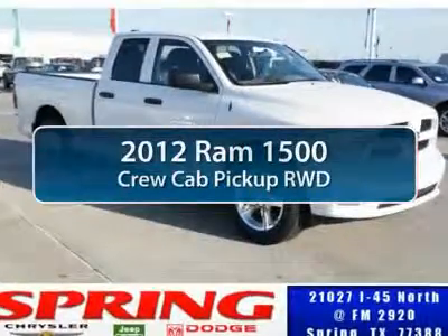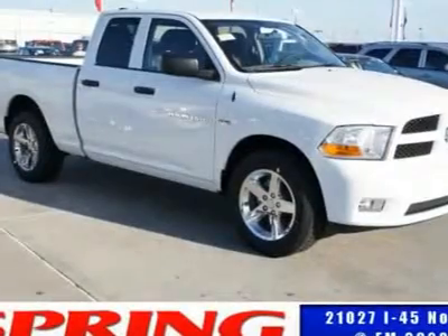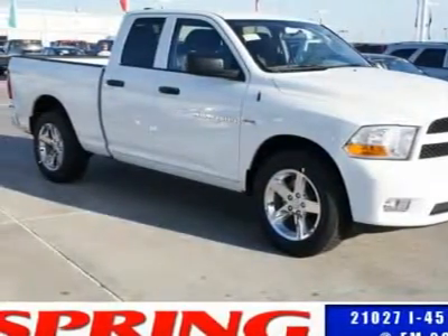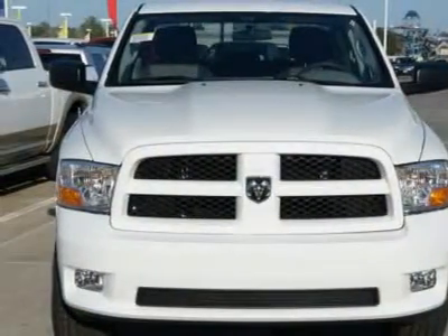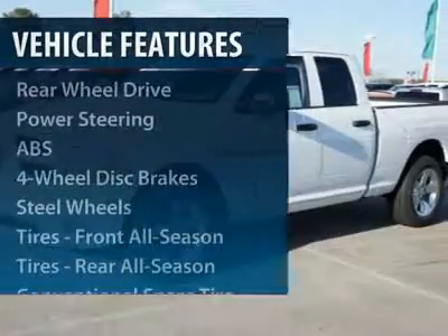The 2012 Ram 1500. When the Dodge Ram 1500 went against the Chevrolet Silverado, Ford F-150, and Toyota Tundra, which are all excellent trucks in their own right, the Ram took home the prize for its well-rounded strengths. Here are some of this vehicle's great options.